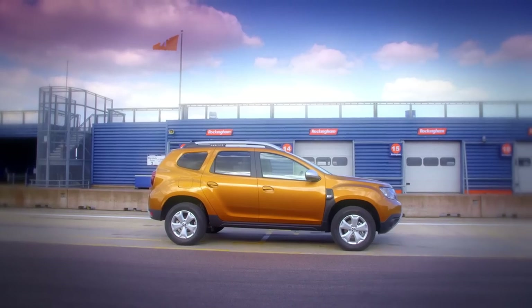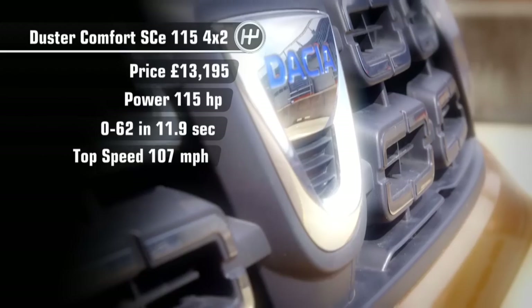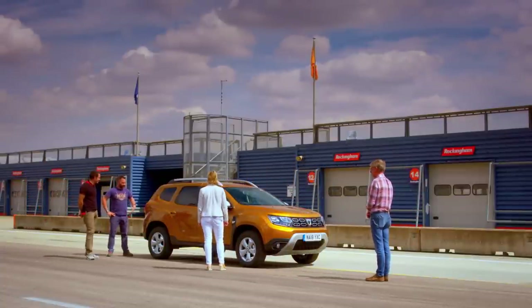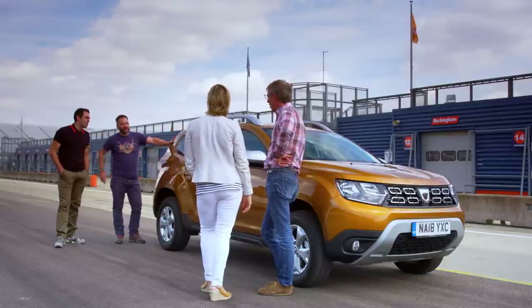Today we tested the Dacia Duster. The Duster is the cheapest car in its class, with prices starting at just nine grand. There is a four-wheel drive model, but we're testing the mid-range two-wheel drive version. The Dacia Duster - don't like it. It's the worst car I've ever seen in my life. I know it's a cheap car and it's supposed to be aimed at the cheap market, but I still think they could have done a better job making it look a little bit nicer. I think it just looks like a nice functional car - it's rugged and ready. This is a good grassroots motor.